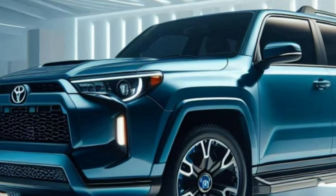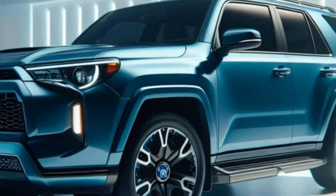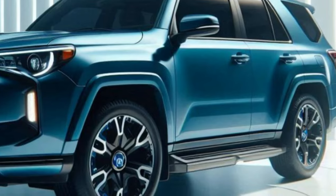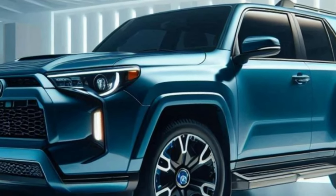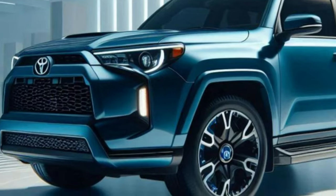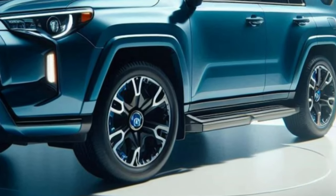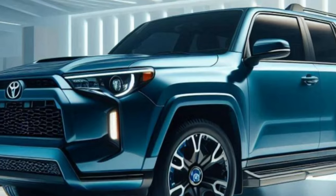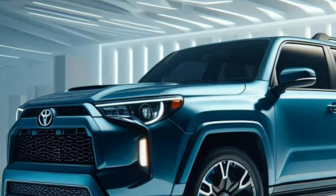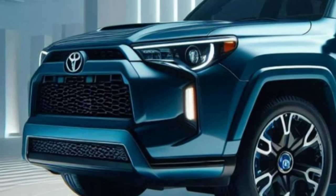After a 15-year production run, Toyota has finally unveiled the 2025 Toyota 4Runner, marking the first year of its highly anticipated sixth-generation model. The 4Runner, originally derived from the Toyota Hilux pickup truck, has evolved over four decades into one of the few truly off-road-ready mid-size SUVs with a strong following and iconic status.